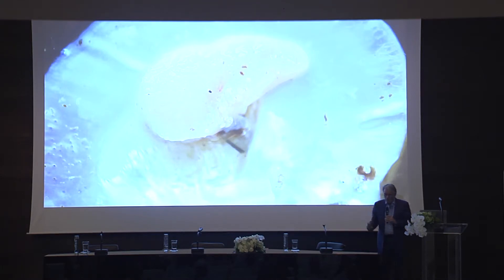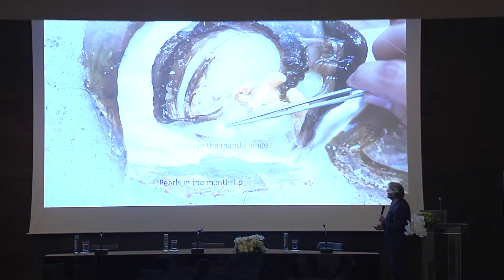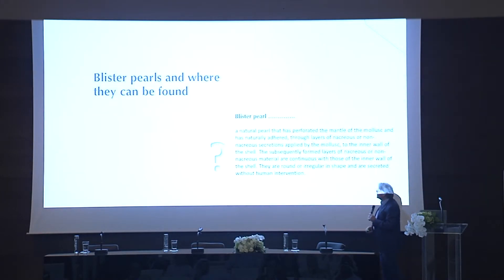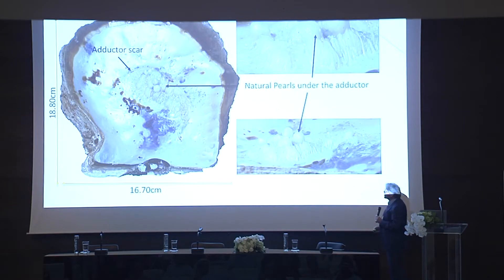Some quick examples of where the pearls were found. This is the adductor muscle, and if you look at the lower edge of the adductor muscle, there's a whole mass of natural pearls actually inside it. If you read any textbooks on pearls and pearling around the world, you'll find this is never mentioned. You will still find pearls in the adductor muscle even with Pinctada radiata. In the mantle lip and mantle hinge — also blister pearls, a lot of blister pearls were found. Here's an interesting one: a whole mass of blister pearls underneath the adductor muscle in the adductor scar.